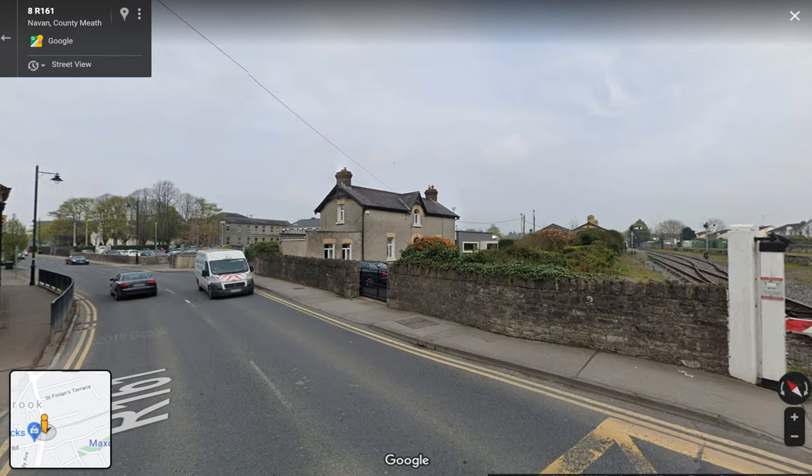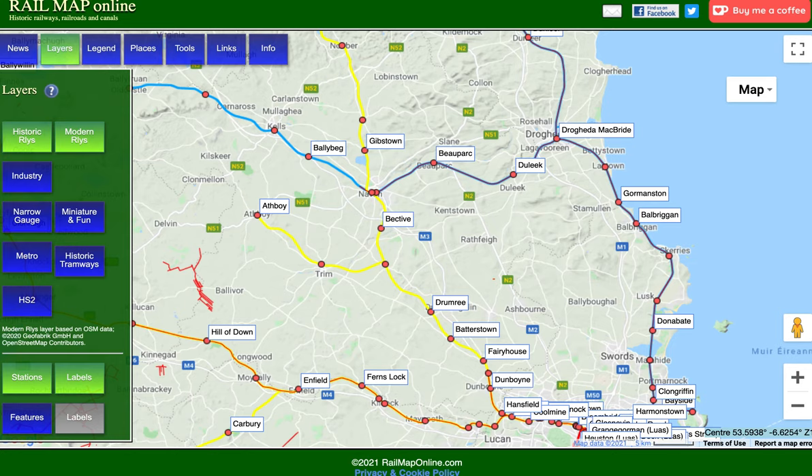Here we are in Navan, County Meath. We're going to trace the railway from Navan directly down to Dublin. And before we do, let's just take the 10,000 foot view and take a look at the railways in general in the area.